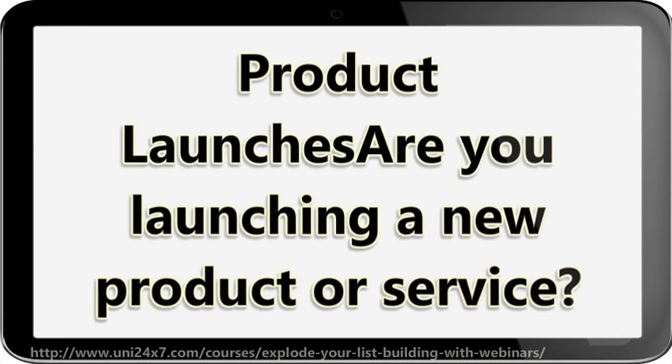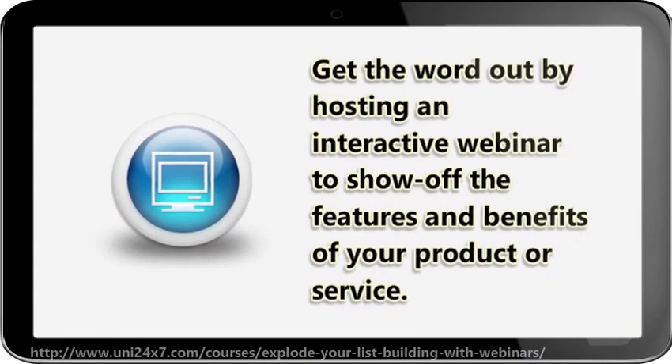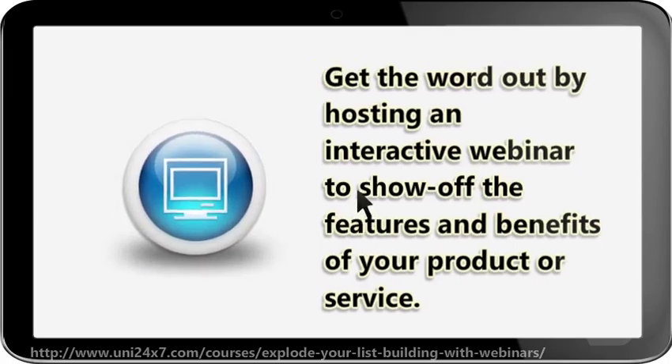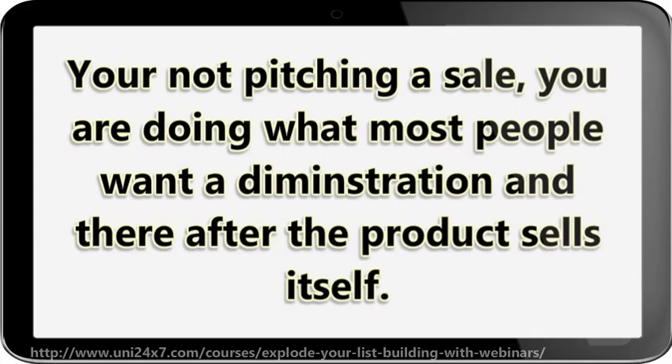Product launches: are you launching a new product or service? Get the word out by hosting an interactive webinar to show off the features and benefits of your product or service. This is one of the best ways to get future potential sales. You're not pitching a sale — you are doing what most people want: a demonstration, and thereafter the product sells itself.